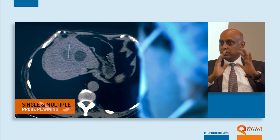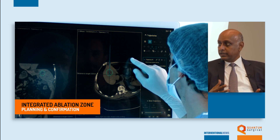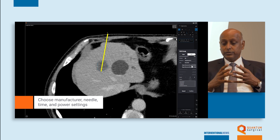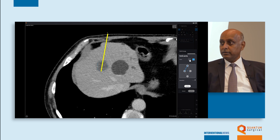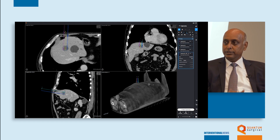Does it change the way you teach residents and fellows? Absolutely. The whole workflow has changed. We used to plan trajectories from the control panel of the CT scanner, and now that's moved into the room, into the workstation of the APN robotic system. Once you've done the initial scan, it's transferred to the workstation and we plan everything from inside the CT suite. With manual multi-needle planning you do one by one, but with the robotic platform you click on the center of the lesion, pick the number of probes, and it automatically gives you the plan for multiple probes in seconds.